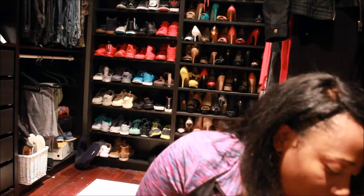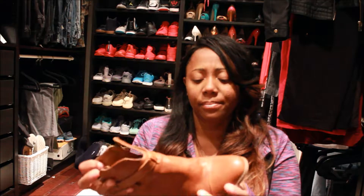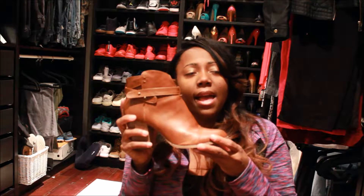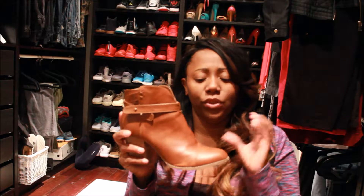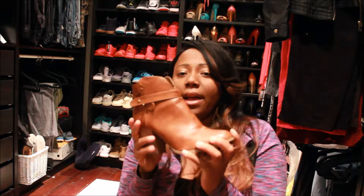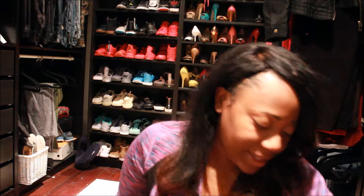I'll start off with the first thing, which would be these boots — brown boots. I found these brown ankle boots at Charlotte Roost for $20. I thought they were cute, just regular brown ankle boots. I already wore them one time with this green dress that I'm going to show you.